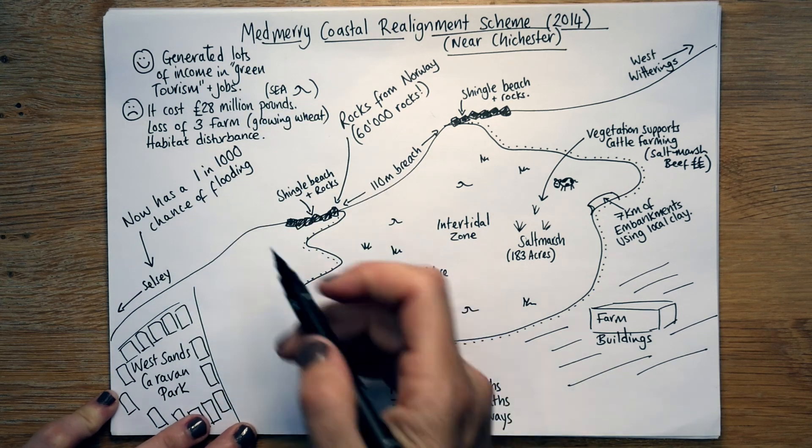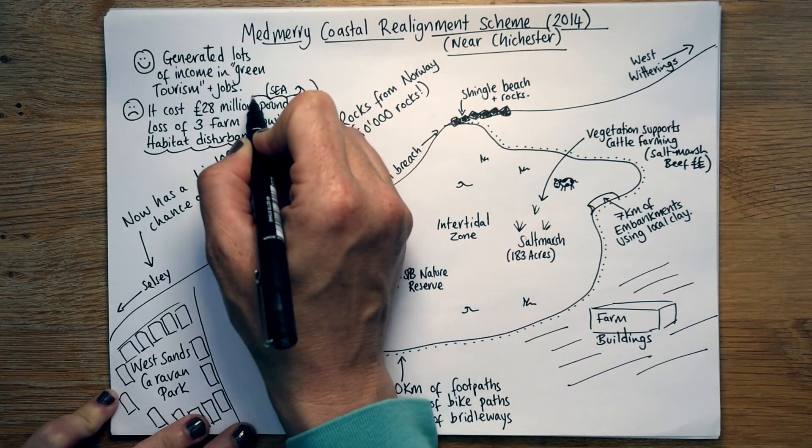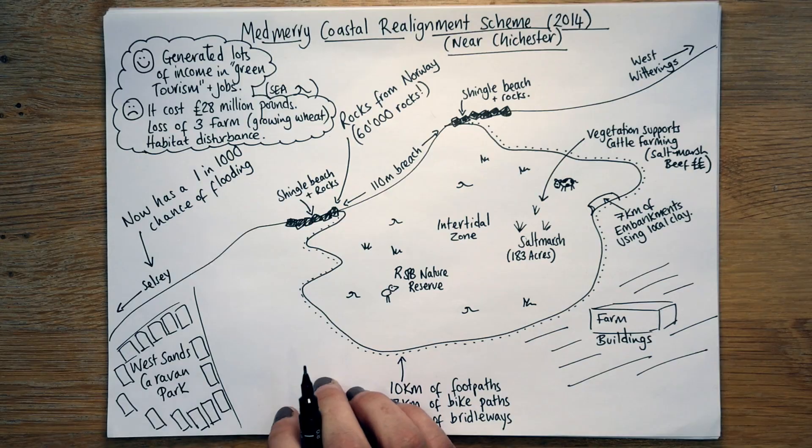So it's not all good. But we all have to be aware this is very possibly the route we're going to be going more and more in the future, because the way things are going with climate change and sea level rise, it's just not going to be feasible to keep building bigger walls. So there you go — Medmerry Coastal Realignment Scheme, it's part of your Paper One coast section.